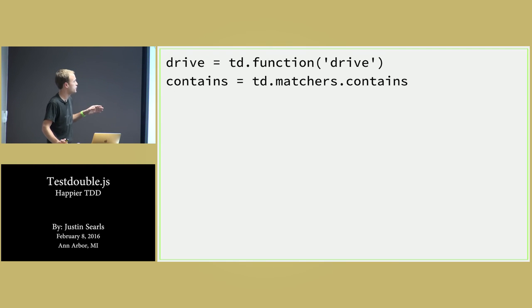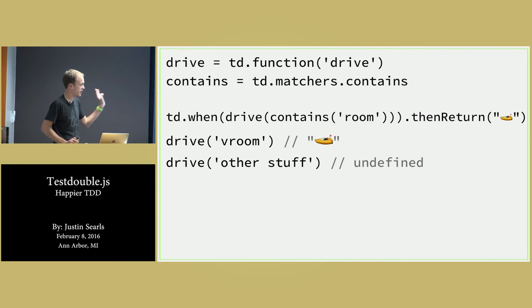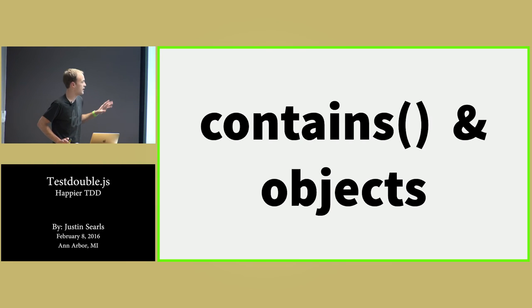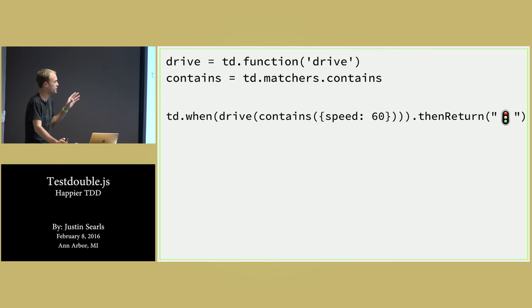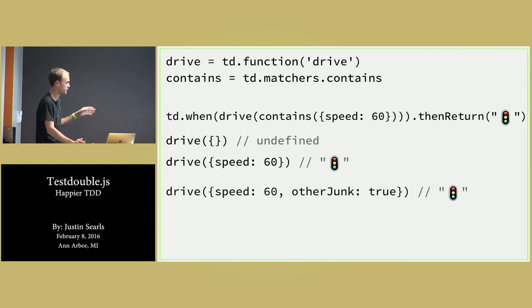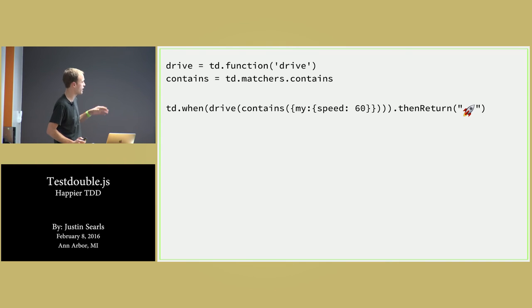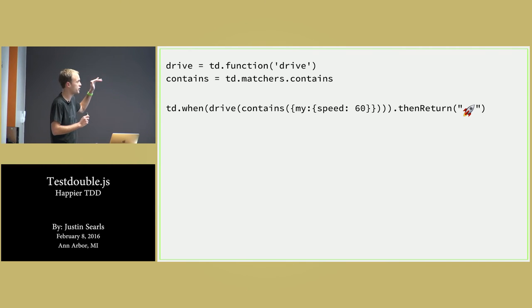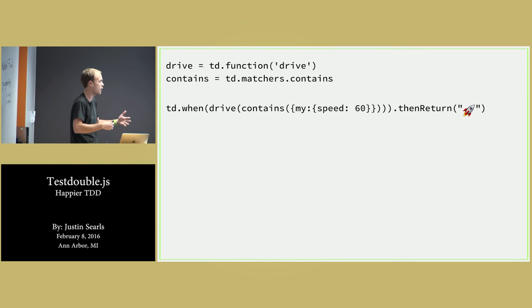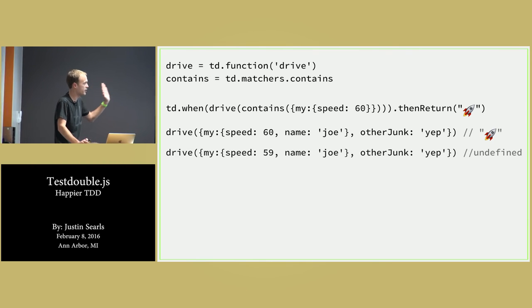Contains is a really fun matcher. It can handle strings, arrays, and objects. In the string case, if I say drive contains 'room' then return a speedboat: passing 'room' gets a speedboat; passing something unrelated gets undefined; but passing an array that contains the string 'room' also gets a speedboat, because technically that's containing it. Contains also works with objects, including sparse objects. So if I say any object that contains the key speed at 60, return a traffic light — an exact match works, but so does an exact match with a bunch of other stuff thrown on it. It works with nested objects as well. If you've ever written an assertion or stubbing against some API that passes you dozens of key-value pairs you don't care about, encoding all that in your test unnecessarily couples you to that API. Contains lets you in a targeted way say: if it contains exactly this property chain, return this — and all that other junk goes by the wayside.